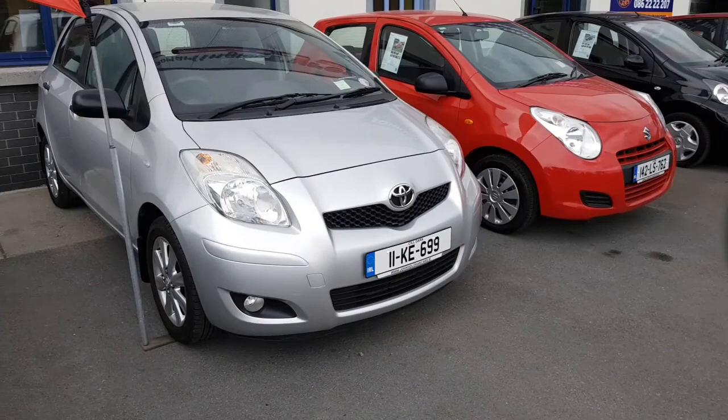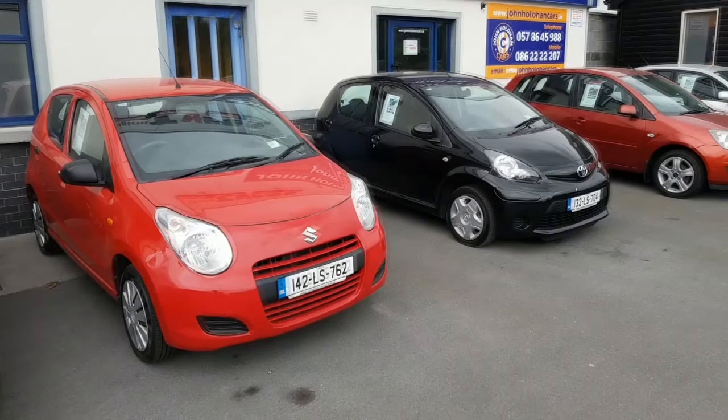They're all serviced, all NCT'd and all ready to go. Go to www.johnhoulihancars.ie for more photos and more information. Thanks for watching.